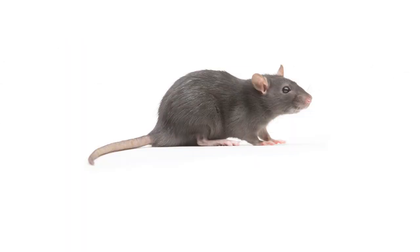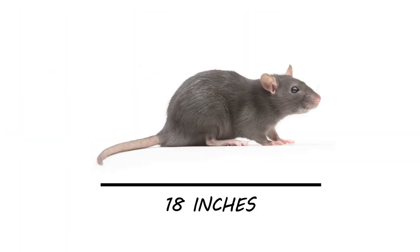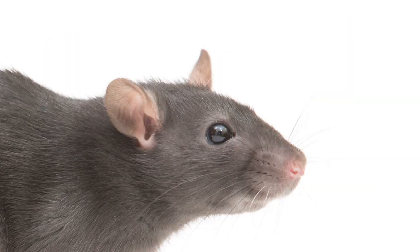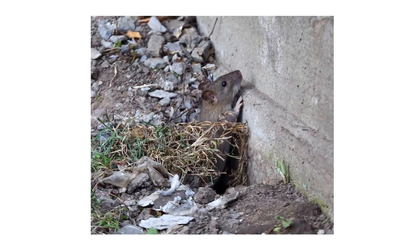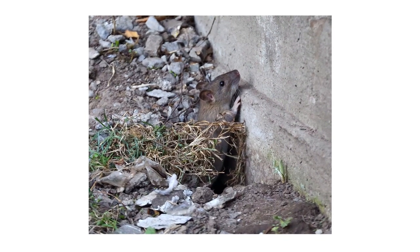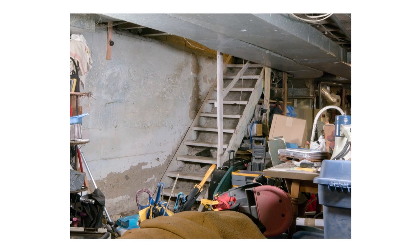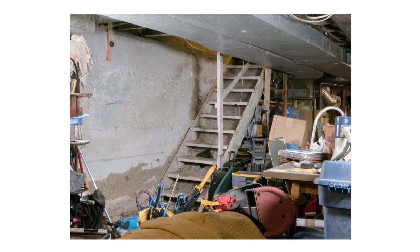Norway rats prefer to live outdoors but can forage for food indoors if they find access. Norway rats will grow to be about 18 inches in length, including the tail. Their tails are notably thicker than a mouse's tail and have a scaly appearance. Rats also have notably smaller ears in proportion to their head size when compared to mouse ears. Norway rats will dig burrows underground along foundations or beneath shrubbery, and during fall and winter, they will seek refuge in basements and forage for food indoors.